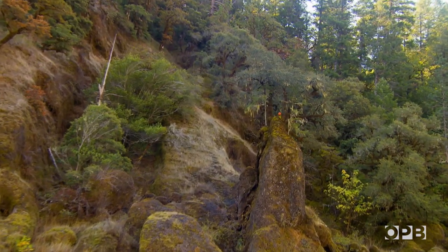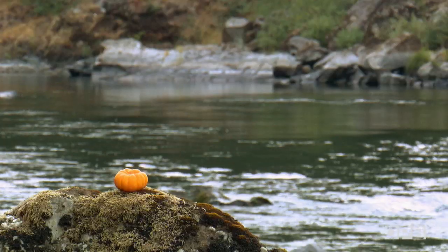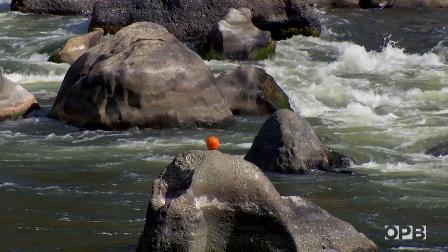You'd see a pumpkin here and a pumpkin there, and it was kind of cute, kind of clever, because they'd be in hard to reach places and make you think, 'How did that get there?' And now there are so many people putting pumpkins in the river that it's certainly a mark of mankind onto the river. And pumpkins have become, in my opinion, graffiti down here. I actually like the pumpkins.